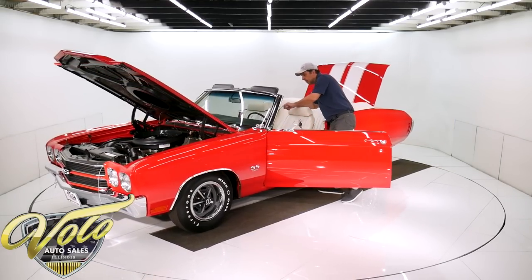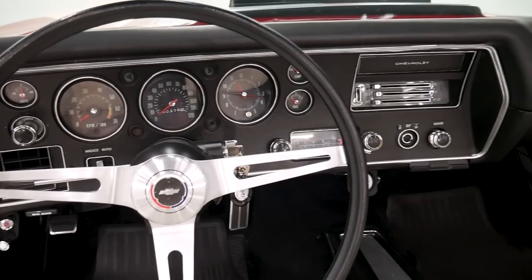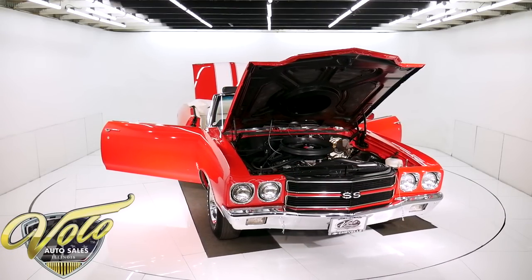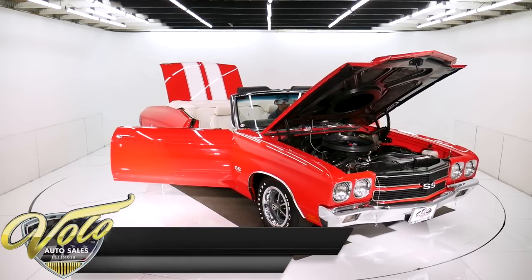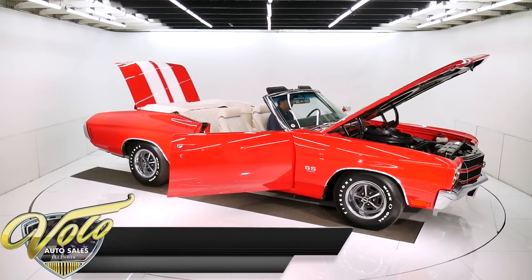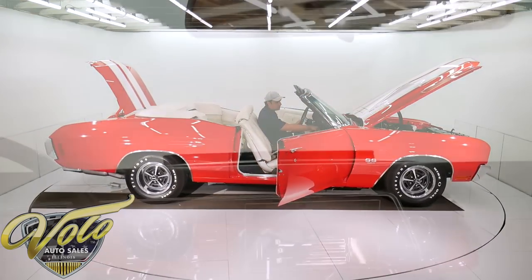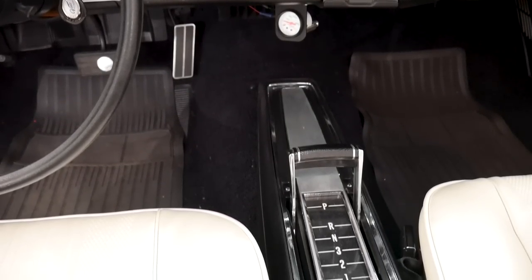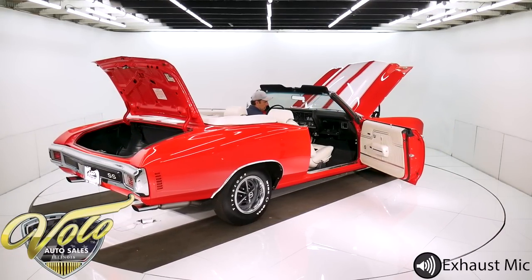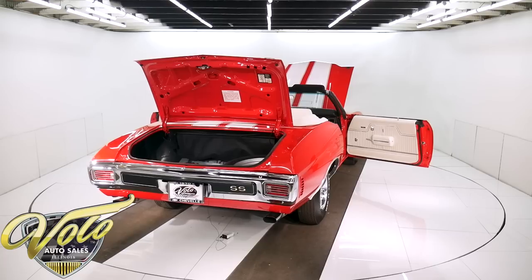It's got the gauges, the deluxe wheel, tilt. It's an automatic Turbo 400. Horseshoe shifter. The seats feel good — they're rebuilt. Let's fire this bad boy up. 376 miles since it's done. The heater control panel. The factory gauges did not come with an oil pressure gauge, so there is an oil pressure gauge down below the dash. The clock is ticking. The mirror is new. Very cool. The AM radio is rebuilt with modern guts — it lights up digital. This is an actual AM radio with new guts inside of it. Isn't that idle just perfect?